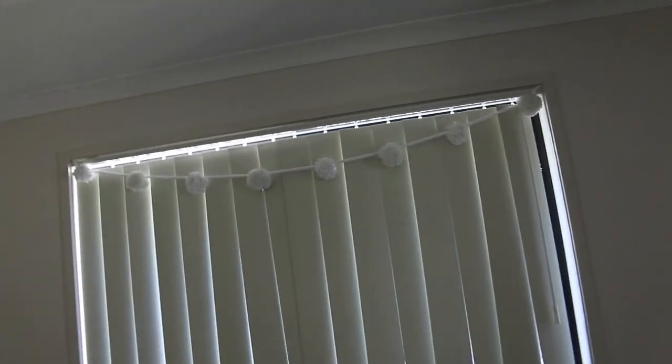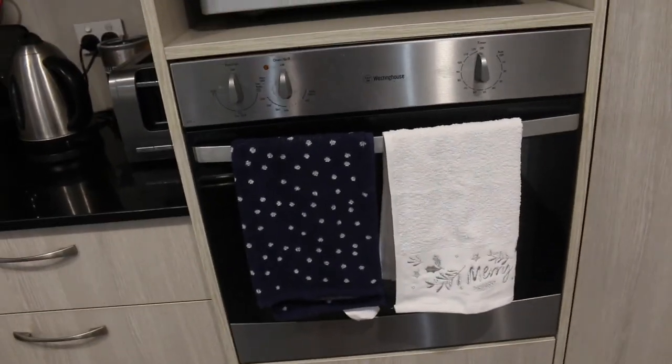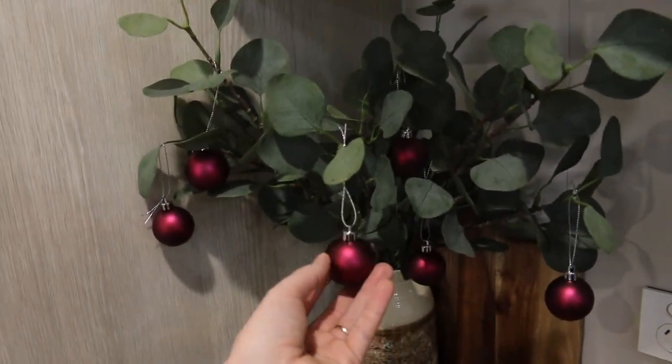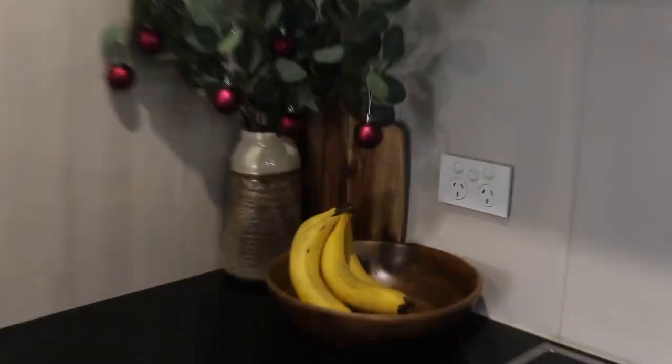Maybe some fairy lights would look cute there too, or just something else because I know that looks pretty boring. But we don't go crazy for Christmas — this is us putting in a bit of extra effort. We also picked up a pack of hand towels. This one just says Merry Christmas on it and that's on the oven. I did also decorate my plant in the kitchen. These red ones come in the packet and I didn't like them on the tree, so I put them there instead with the bananas.